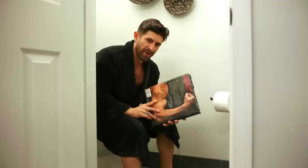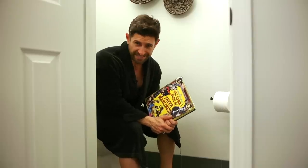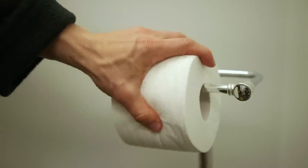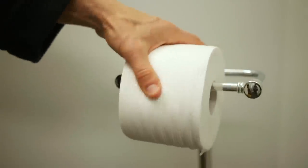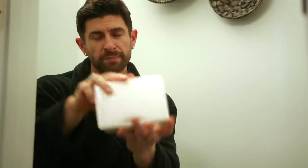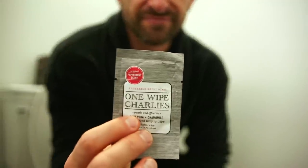Number five is proper potty gear. Everybody should have some type of reading material in their place of business. I'd also recommend investing in soft, supple toilet paper — there's nothing worse than crappy toilet paper. And for me, wet wipes are critical. I make sure my butt is squeaky clean with wet wipes. When I'm on the go, I use One Wipe Charlie's from Dollar Shave Club.